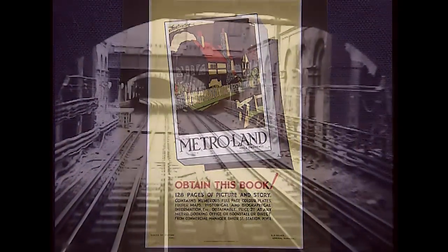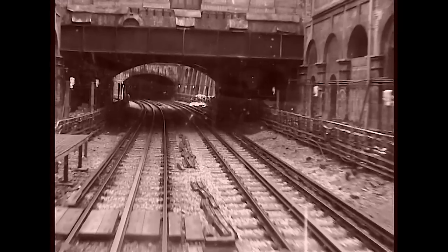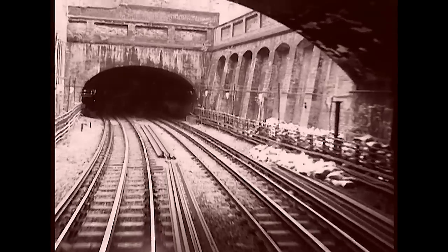They went even further in their pretensions to be a major railway force. The chairman at the end of the 19th century was a man called Edward Watkin, and he was chairman of a number of other railway companies, including involvement in the original Channel Tunnel project, which was started at that time but never completed. Watkin's ambition was to have a series of railways all under his chairmanship which would link Manchester and Paris, and he got pretty close to it, actually.